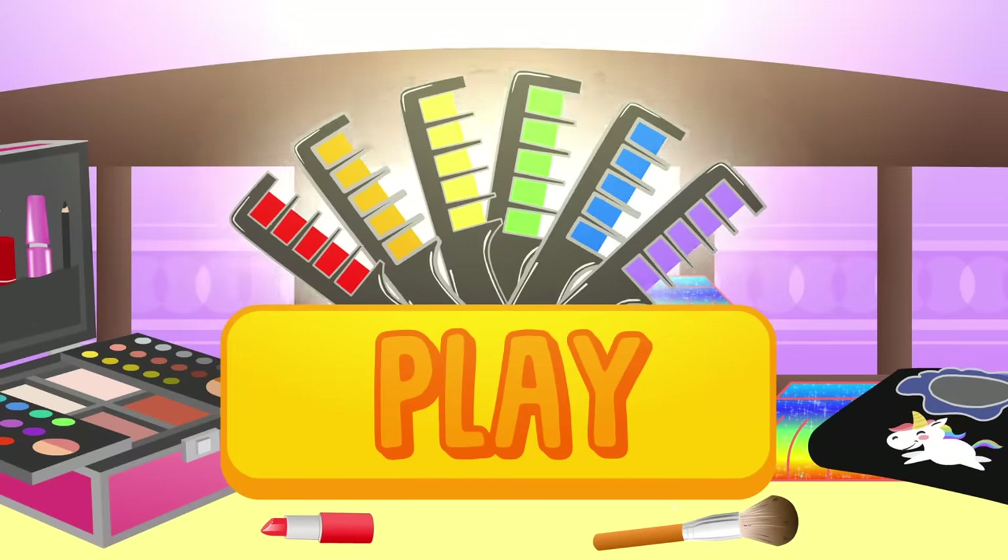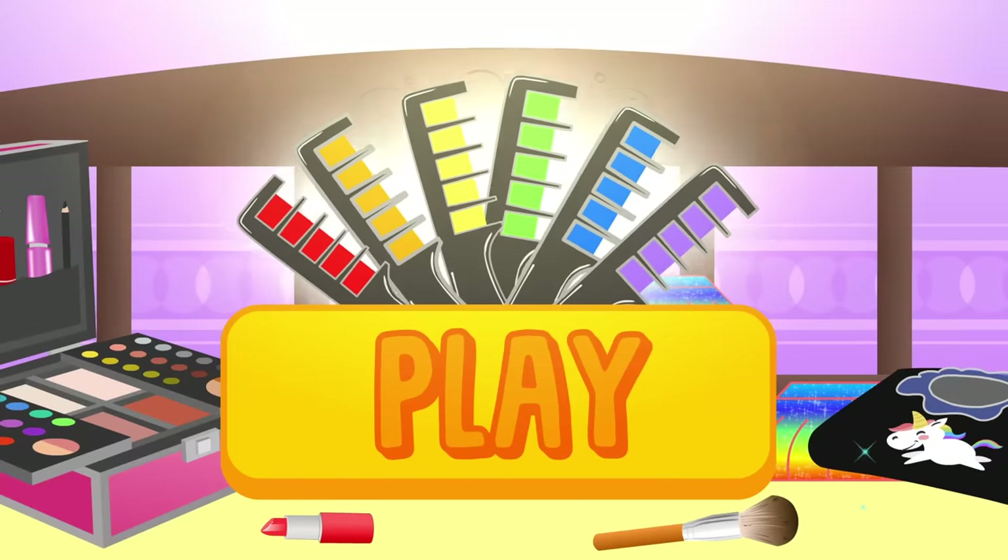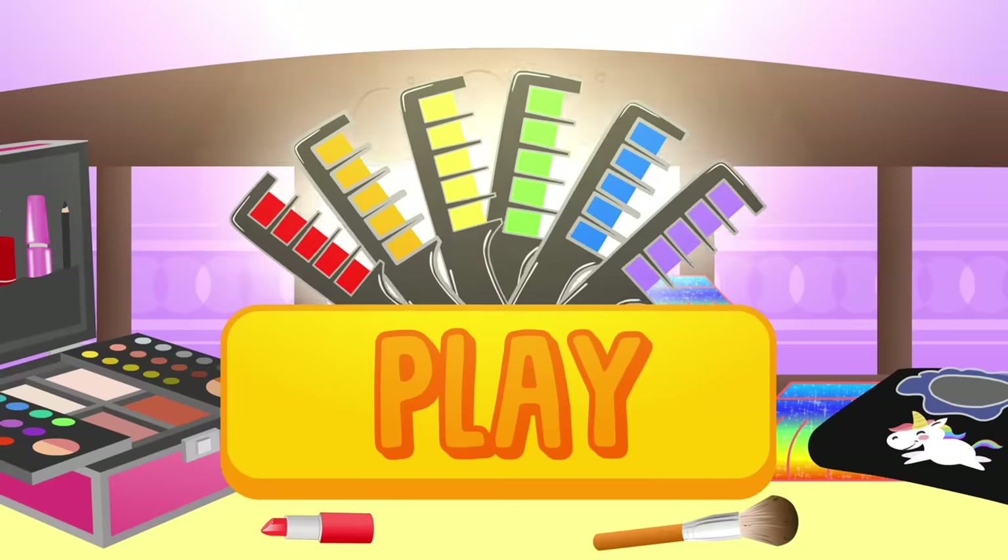Ready for a beauty session with Toon Toon's magic combs? Click on play and join the fun with Alex and Lily!